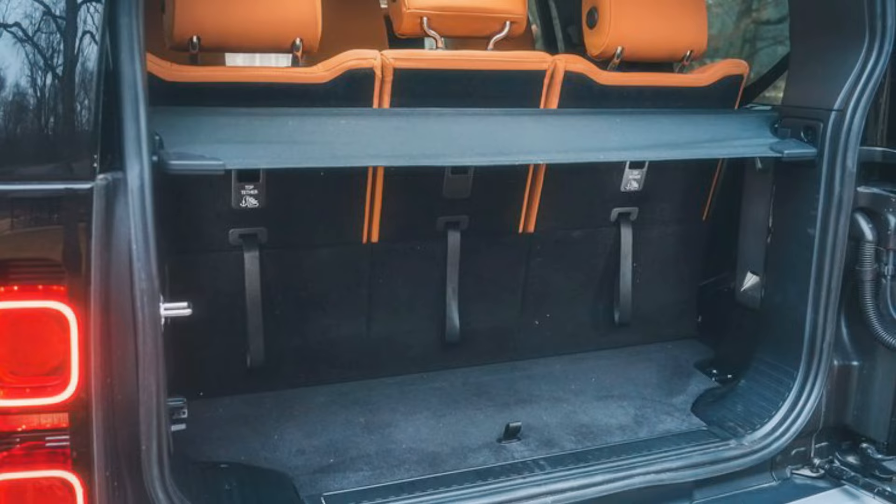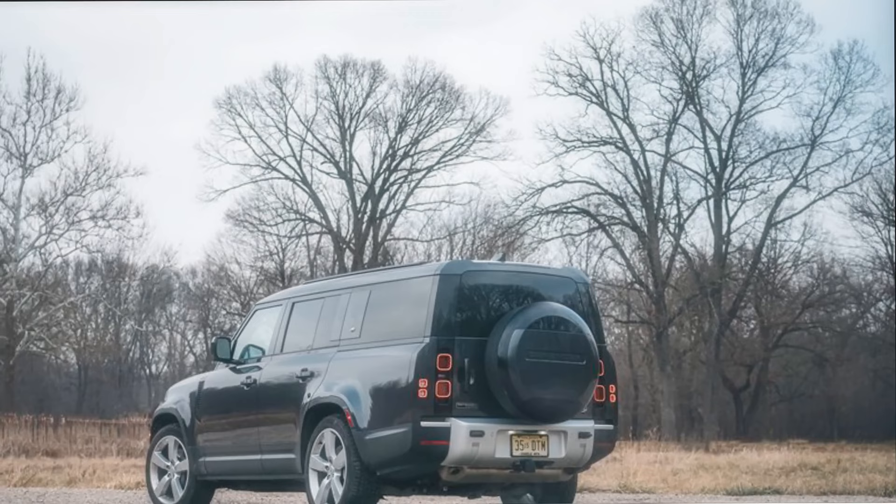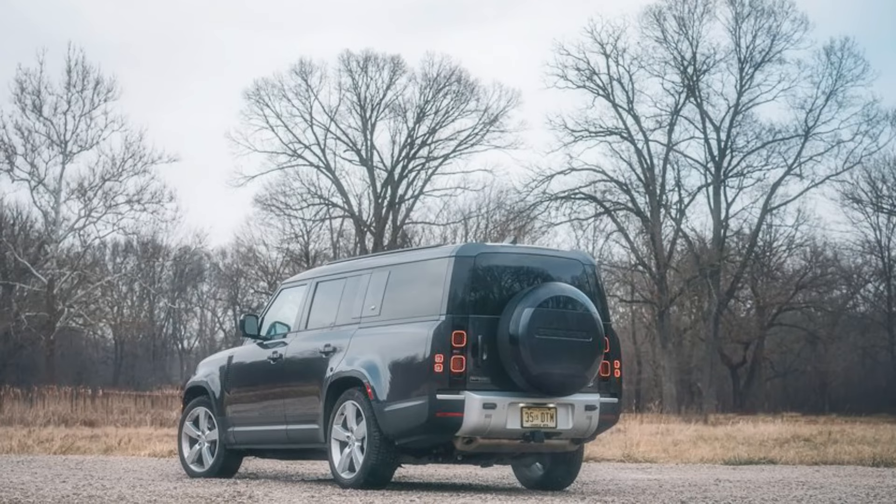Slipping behind the wheel is like jumping from a wild jungle expedition to a smooth road trip in one graceful move. It's basically the James Bond of SUVs — unstoppable on the off-road trail, yet as suave as can be on the urban asphalt. With a range of powertrains and three body styles to choose from, the Defender is the chameleon of SUVs.